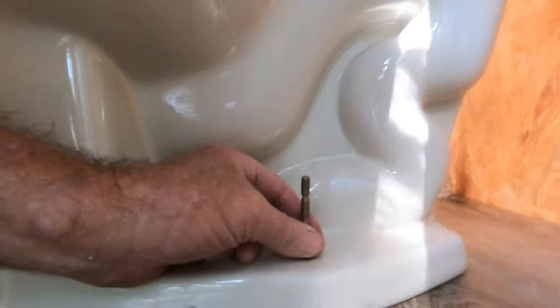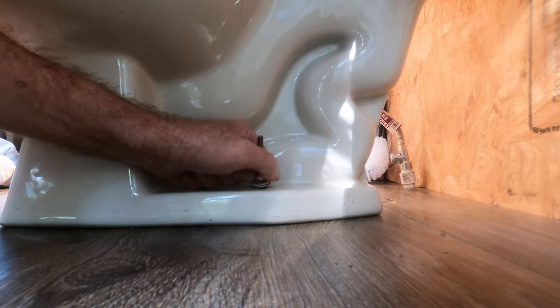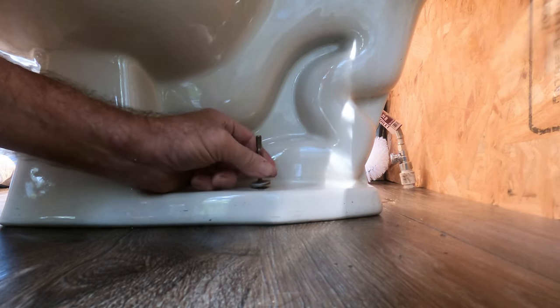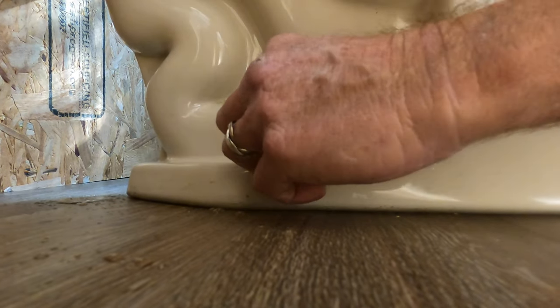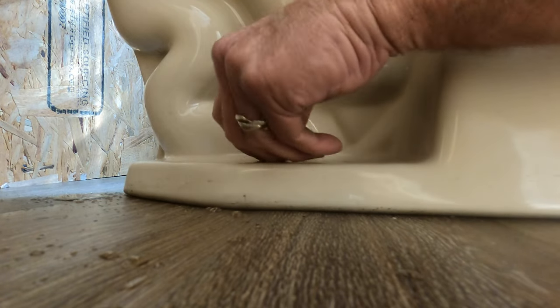That auger didn't work either. What we need to do is go ahead and pull this toilet. We're going to undo these toilet nuts and bolts and pull this off. Remember, there's two bolts, one on each side. Turn off that water supply — make sure that's off — go ahead and loosen up your toilet supply line that goes into the tank and disconnect that.